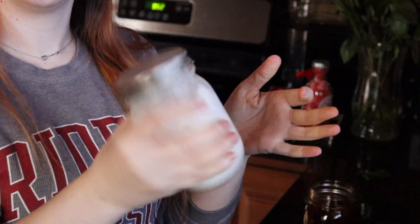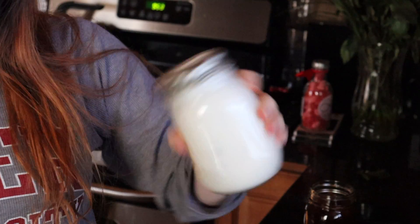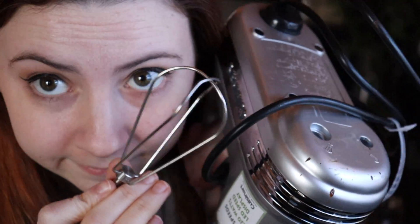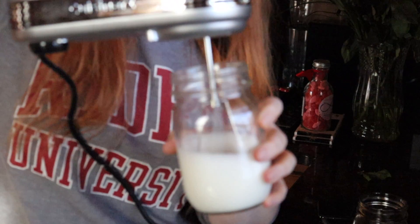Then I started shaking up my milk and creamer, and this did not work as well as I thought it was going to. I didn't have a milk frother, so I thought shaking would work — and it didn't. So I ended up finding a hand mixer and using that.